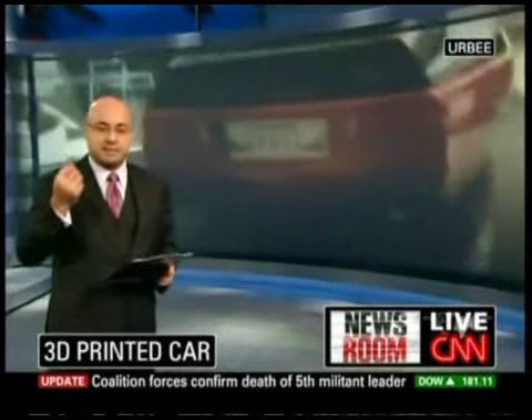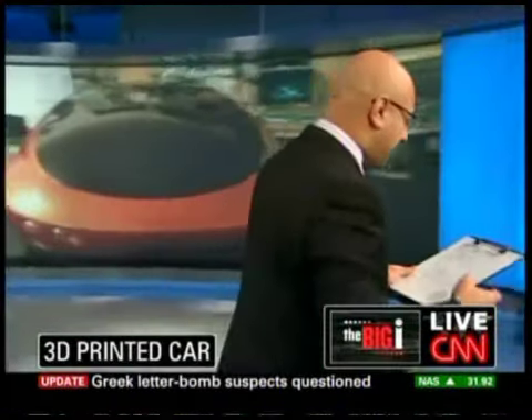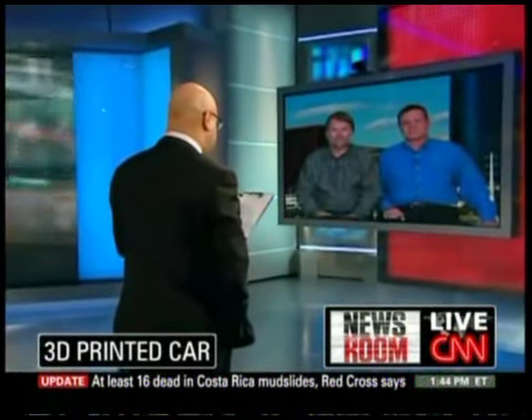This was part of the Progressive Auto X Prize competition. This is being presented at the SEMA Auto Show in Las Vegas this week. I want to introduce you to the guys behind it. Jim Kors is the project leader of the Irby Project. Jeff Hansen is a development partner at Stratasys, also part of the Irby Project.